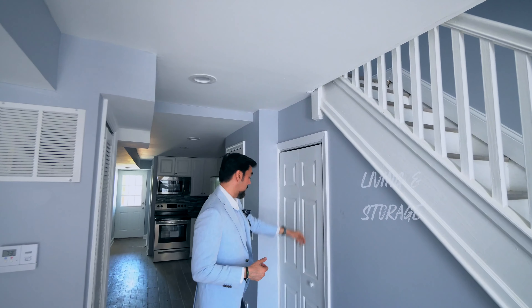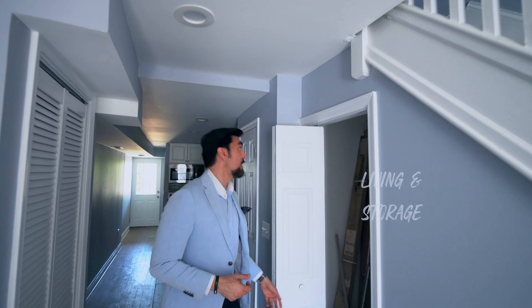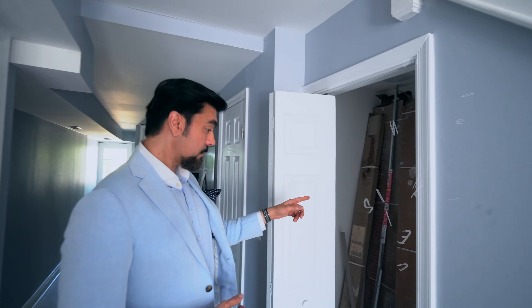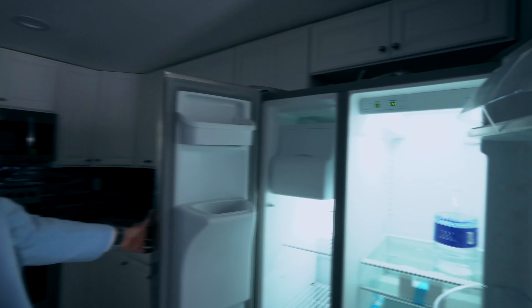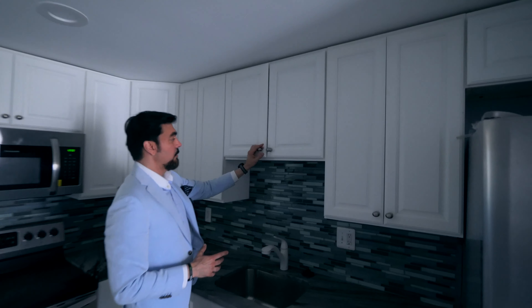This is where the bicycle and storage is — a lot of storage here. Here's where the fridge is. We've got custom cabinets and custom knobs.